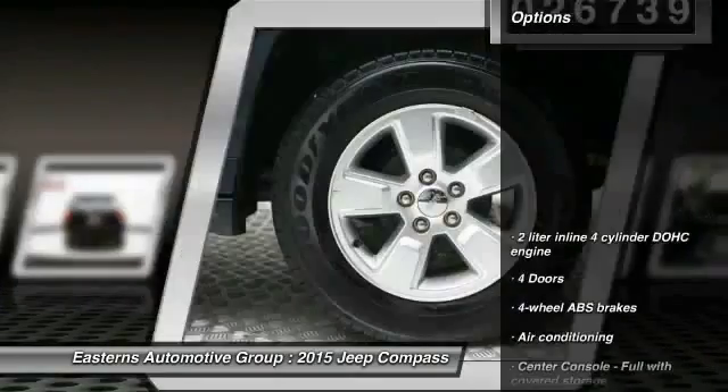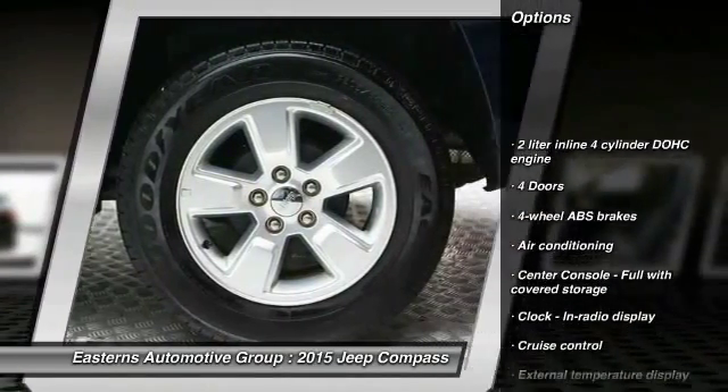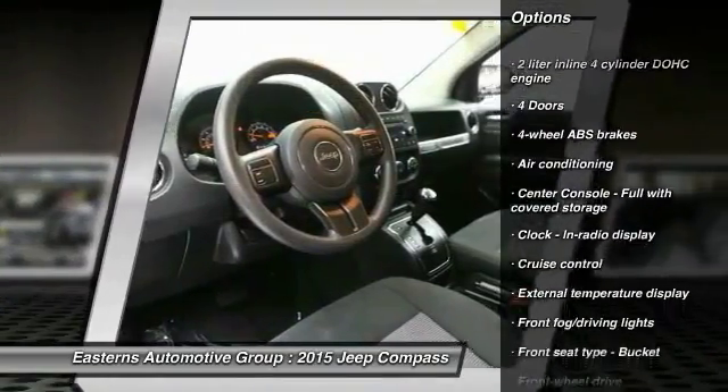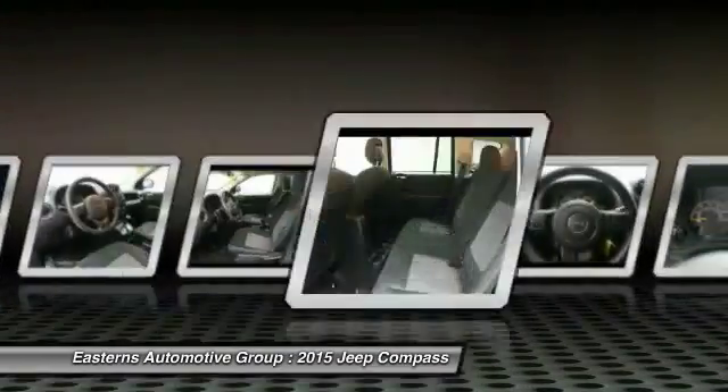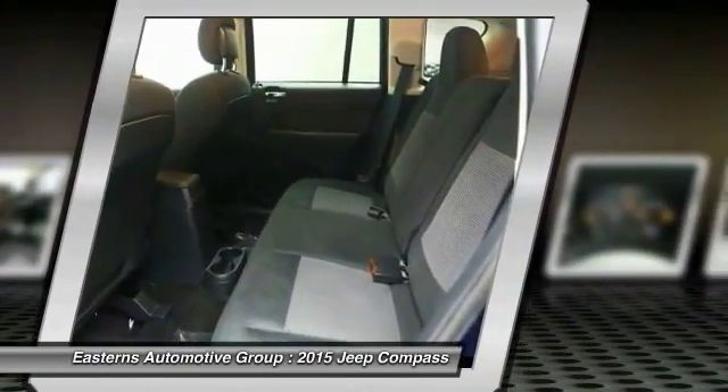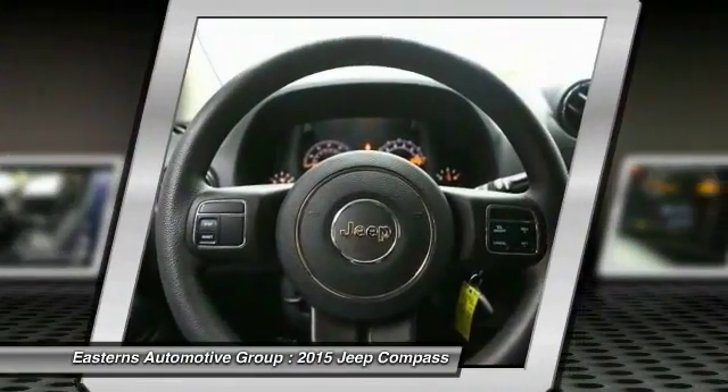Here are some of this vehicle's great options: traction control, power steering, front wheel drive, front air conditioning, cruise control, fog lamps, passenger airbag, tachometer, tilt steering wheel, rear wiper.